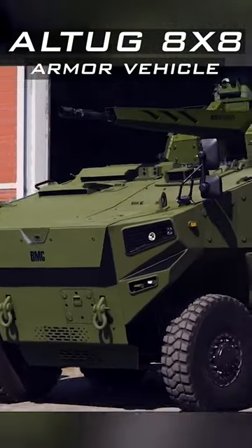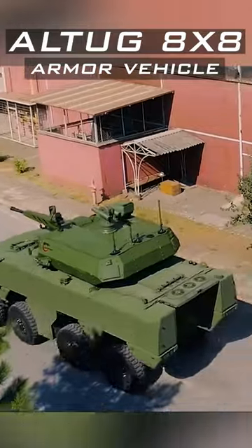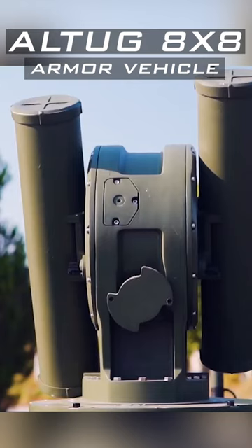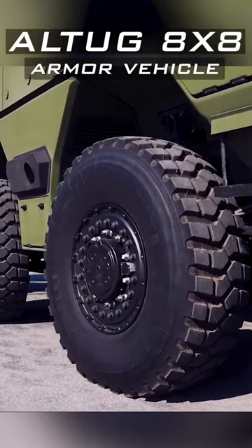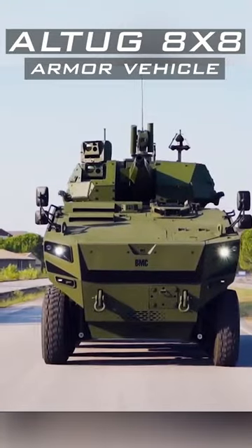This is the Altag 8x8 vehicle from Turkish defense company BMC. The vehicle is being offered in both Infantry Fighting Vehicle variant and Armored Personnel Carrier. In the APC variant, it is offered with a 12.7mm remote weapon station, and in the IFV version, it is equipped with the Advanced Aselsan Korhan 35mm remotely operated turret.